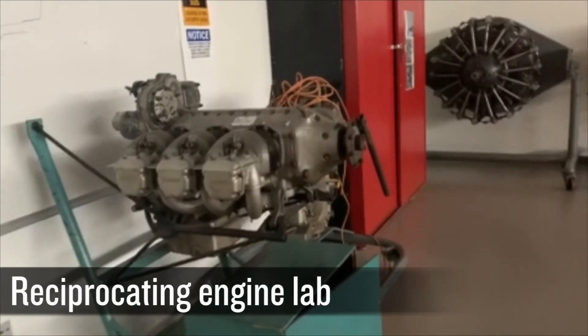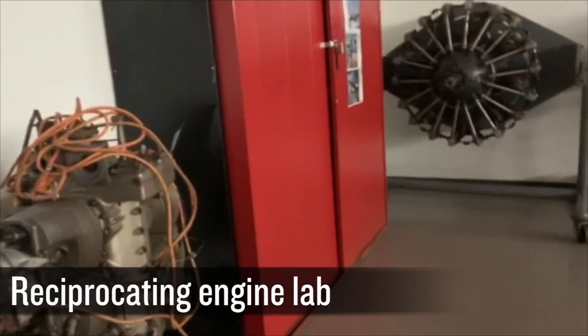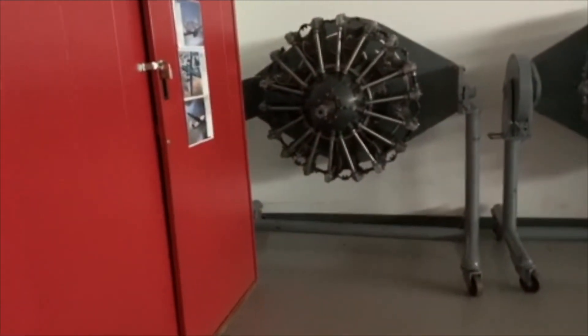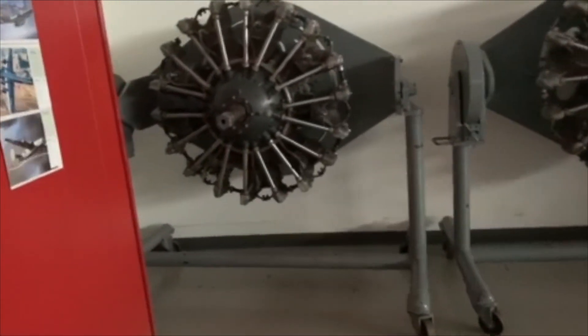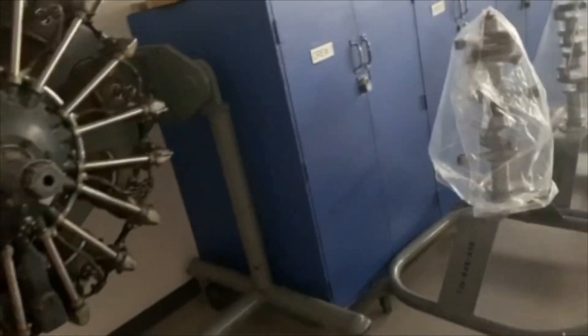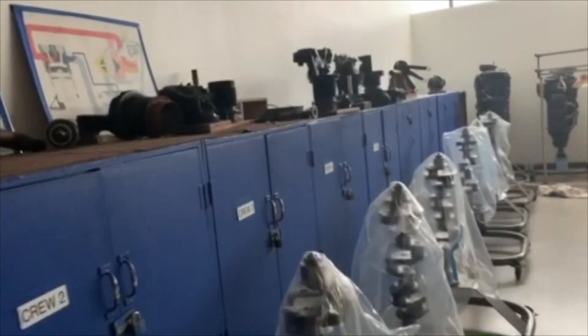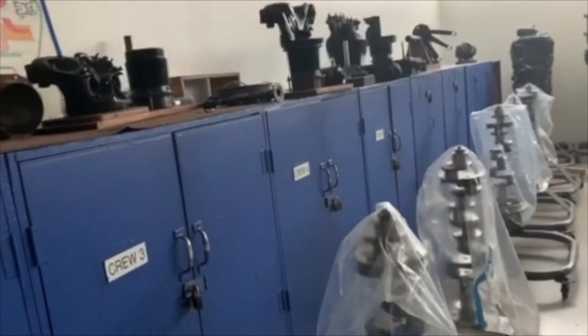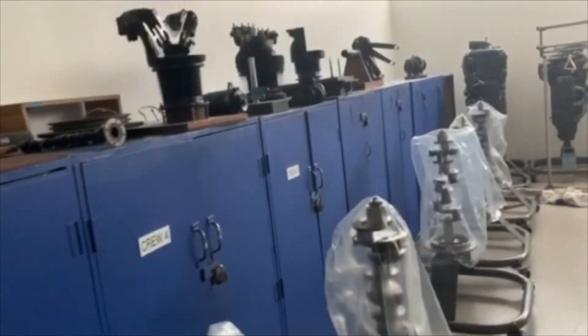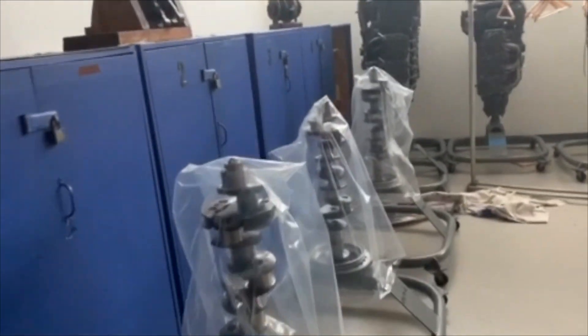Here, students are introduced to reciprocating engine technologies. They'll learn about pistons, cylinders, rods, valves, camshafts, and crankshafts. They'll come out of here with a complete understanding of the theory of operation of reciprocating engine types, including radial engines. It's a really neat lab.